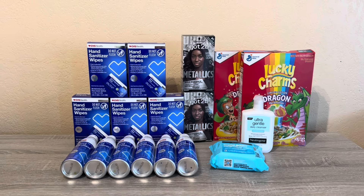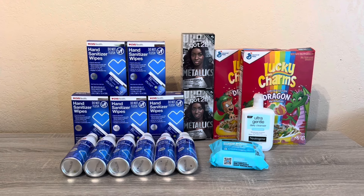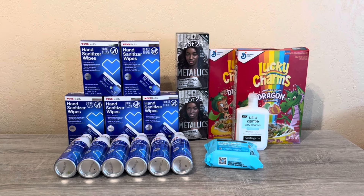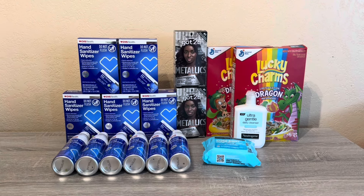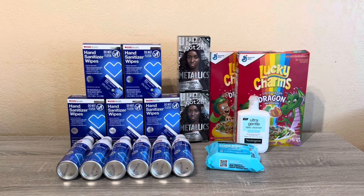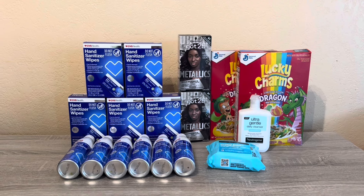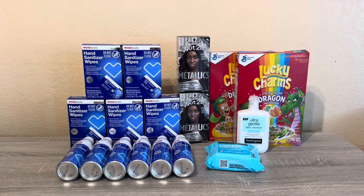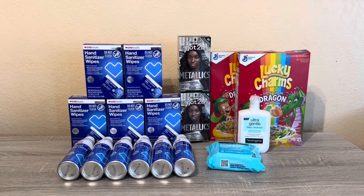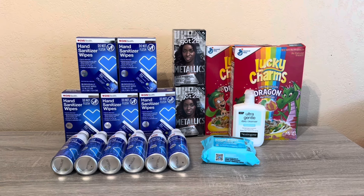I did see Couponing with Sal — she mentioned she got a whole bunch of 20% off coupons on all her accounts, utilized them all within the week, and then all those accounts got threshold coupons. So I might test that out as well. I have a bunch of 20% off coupons, so I might go back to the store, buy a pack of gum, use the 20% off, and see if I get threshold coupons next week.